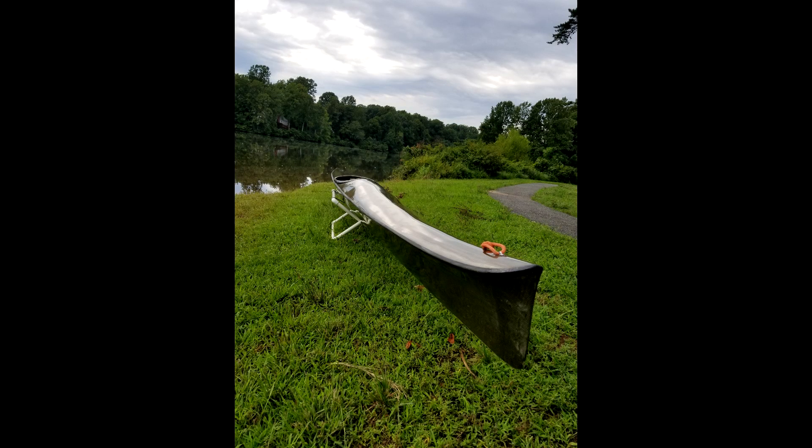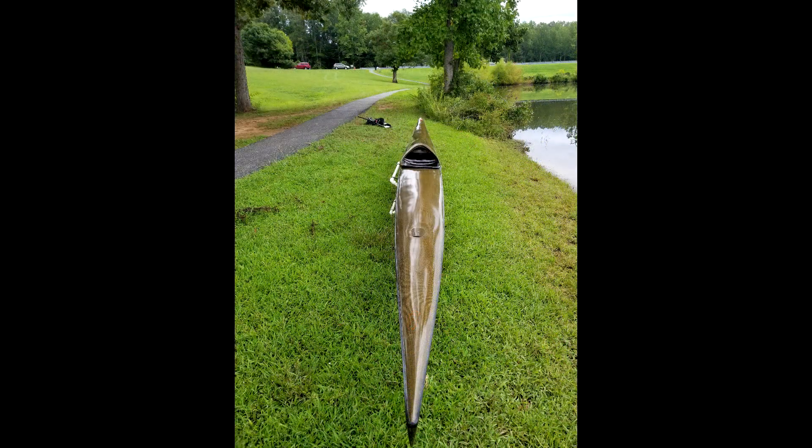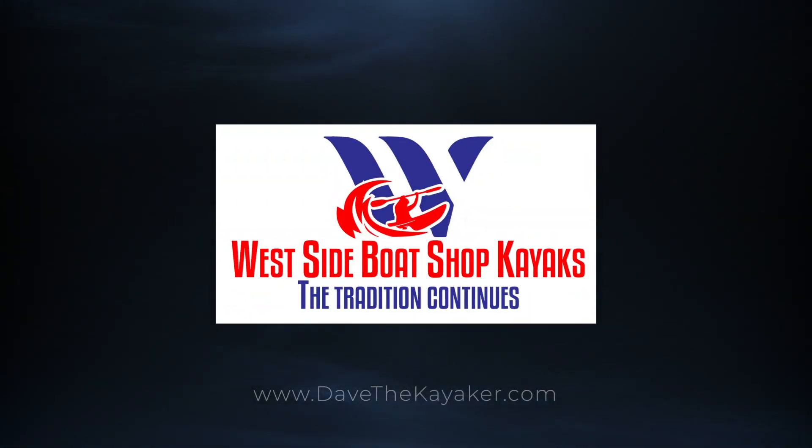There are a lot more important things in life than a kayak — there's the love of family and friends, acceptance of others, a sense of self-worth that comes from within. But perhaps up there on the list is paddling a West Side Boat Shop kayak. A notch below that would be watching somebody else paddle one, and maybe somewhere in between is having one on top of your vehicle going home with you. West Side Boat Shop kayaks — the tradition continues.